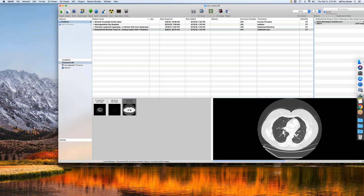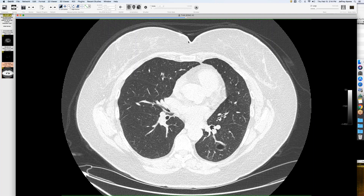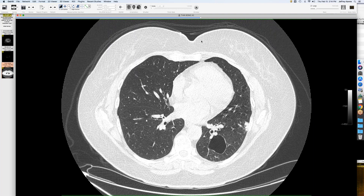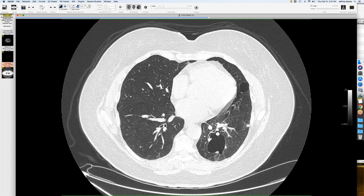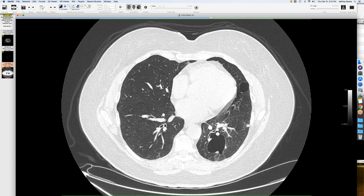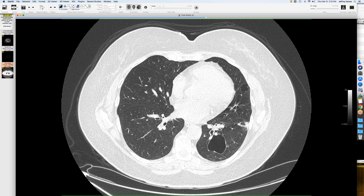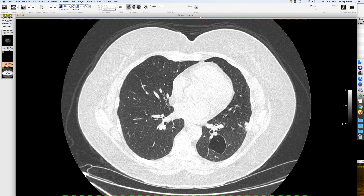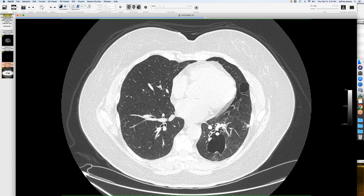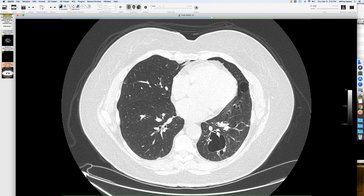We've seen a couple examples of cystic metastases in the webinar. This lady has an endometrial stromal sarcoma — those are known to cause cystic metastases. On follow-up she has large cysts that are perivascular and almost look like the cysts you see in LIP. They've been stable for many years. There's a small nodule that is growing and may be a metastasis. I was digging through her chart to see if she had Sjögren's or some other autoimmune history.